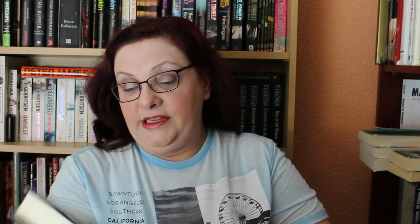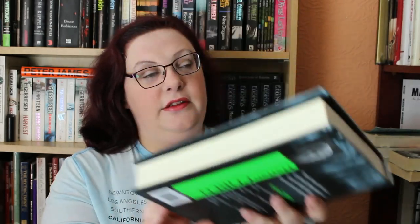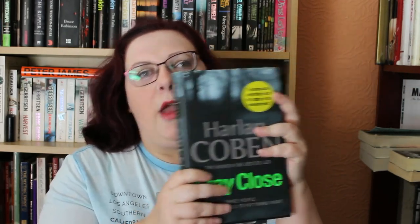And the one book I bought that was hardback — 50p, as the lady said, hardbacks are 50p — was Harlan Coben's Stay Close. I love Harlan Coben, so I thought why not? Three people, a second chance to put things right. When the past refuses to stay buried, three people will discover that the American dream can be a nightmare. It's 50p and it looks brand new. I love it.